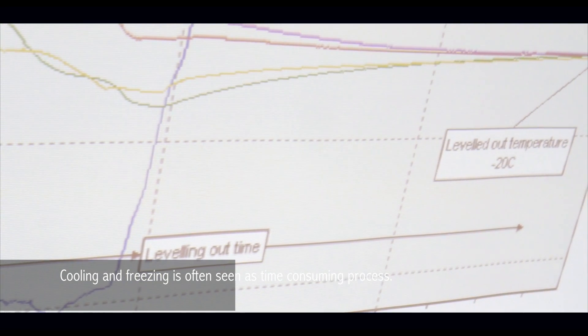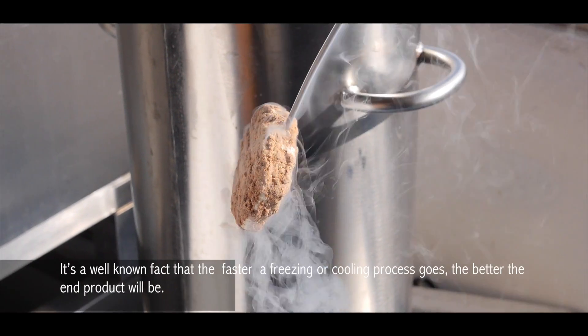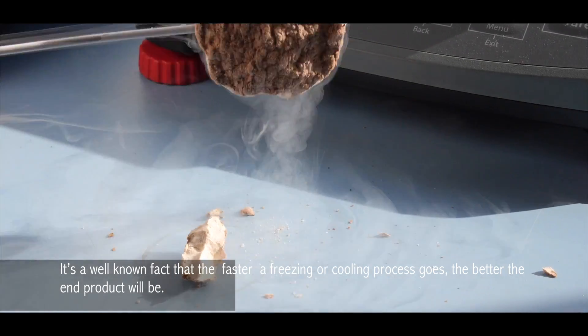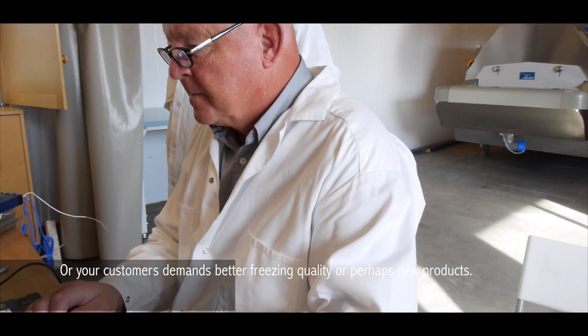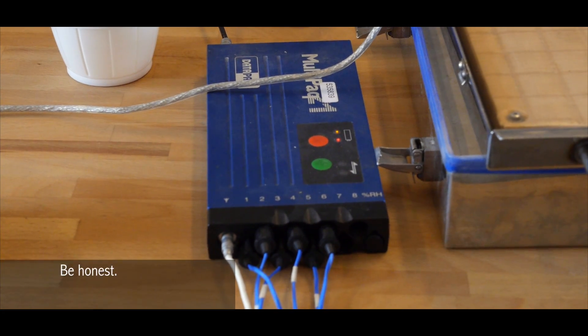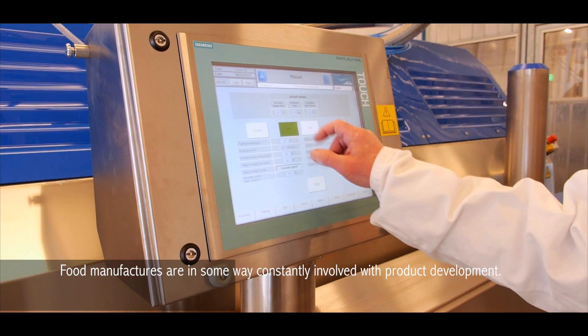Cooling and freezing is often seen as a time-consuming process. It's a well-known fact that the faster a freezing or cooling process goes, the better the end product will be. You may plan to increase your production, or your customer demands better freezing quality, or perhaps new products. Food manufacturers are in some way constantly involved with product development.